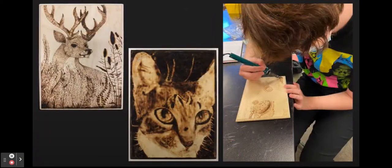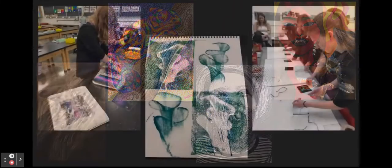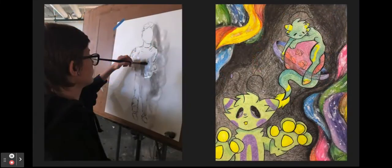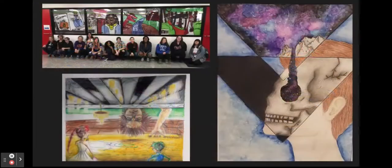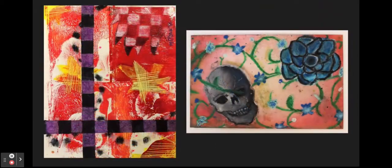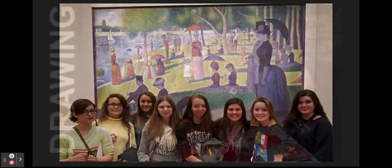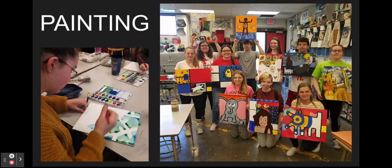Drawing is an advanced 2D art course for 10th through 12th grade students who have previously taken 2D art. This fall semester elective expands your skills learned in 2D art and introduces wood burning, chalk murals, mixed media, and encaustic experiences for students to explore their 2D creativity. Students may choose to exhibit their work in competitions and attend art field trips.